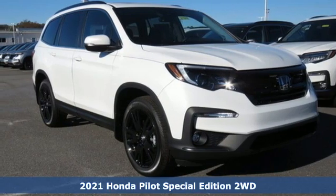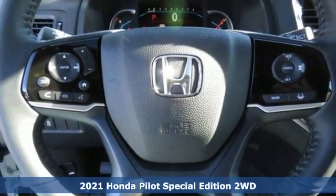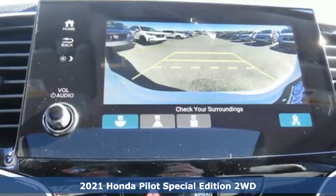Here's a new 2021 Honda Pilot. Style runs in the family and watch the family run to pile into this roomy Pilot.